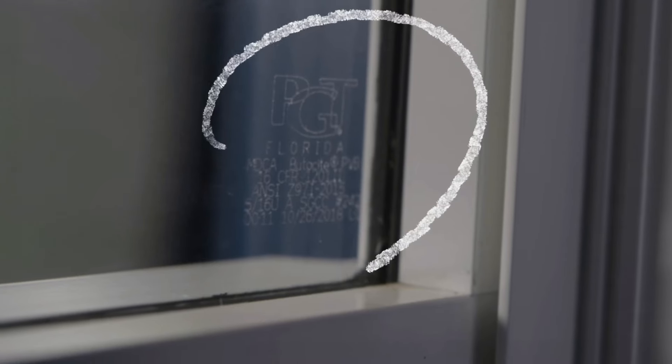Another easy and sure way to determine if your window is, in fact, hurricane impact resistant is to look in the corner of your glass for permanent marking. It will have all of the specifications of that window right there in the corner. And the ultimate test that you can give to determine if your window is, in fact, impact resistant is the impact test.